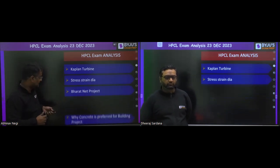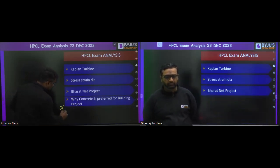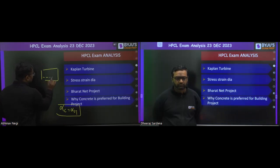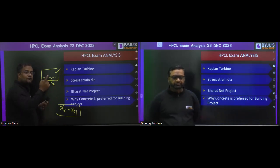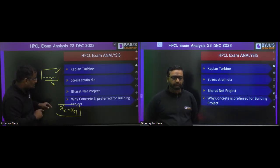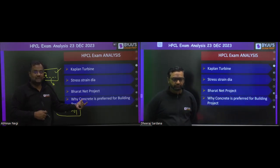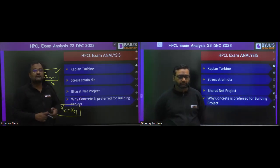The Bharat Net project was directly asked. Also, why concrete is preferred for building projects — the reason is that the coefficient of thermal expansion (alpha) of concrete equals that of steel. So when steel is embedded in concrete, the elongation of both in summers and the contraction in winters are the same, meaning no extra stress or slippage occurs. That is why steel is preferred for reinforcement rather than aluminum. Concrete also provides good strength, durability, workability, and a fine cost-to-strength ratio.